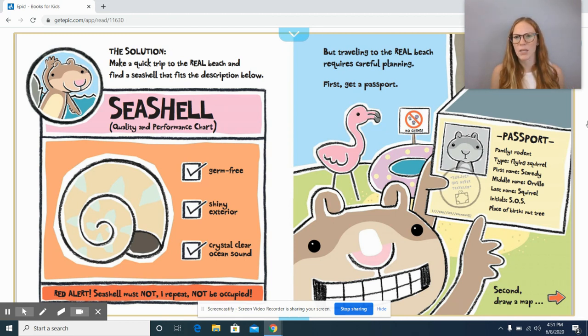What does the word 'occupied' mean? Must not be occupied — take a guess. I'll read the sentence again; see if we can figure it out just by listening. Bread alert! Seashell must not, I repeat, not be occupied. I heard some of you say that occupied means that someone's there — someone's inside that shell. Maybe a hermit crab's living inside that shell; the shell would then be occupied. Awesome job, friends.